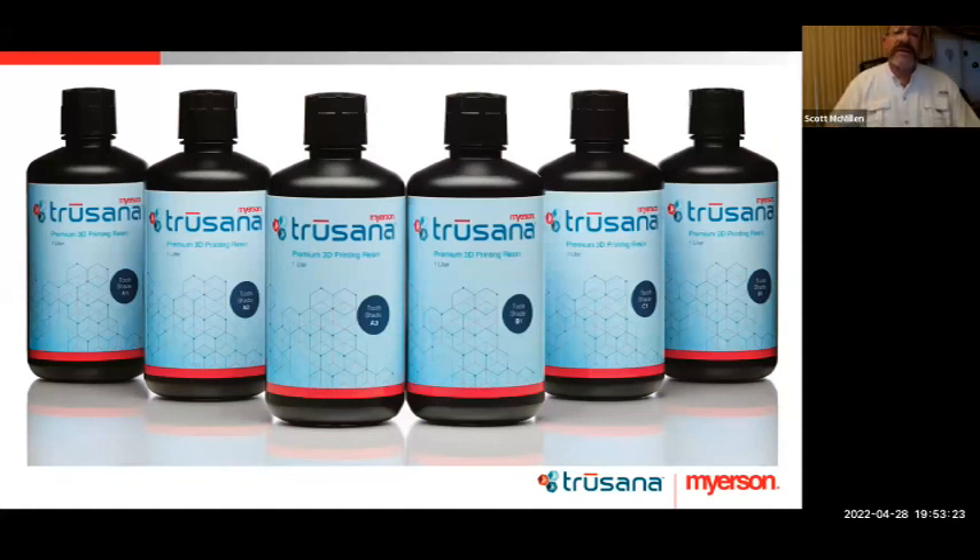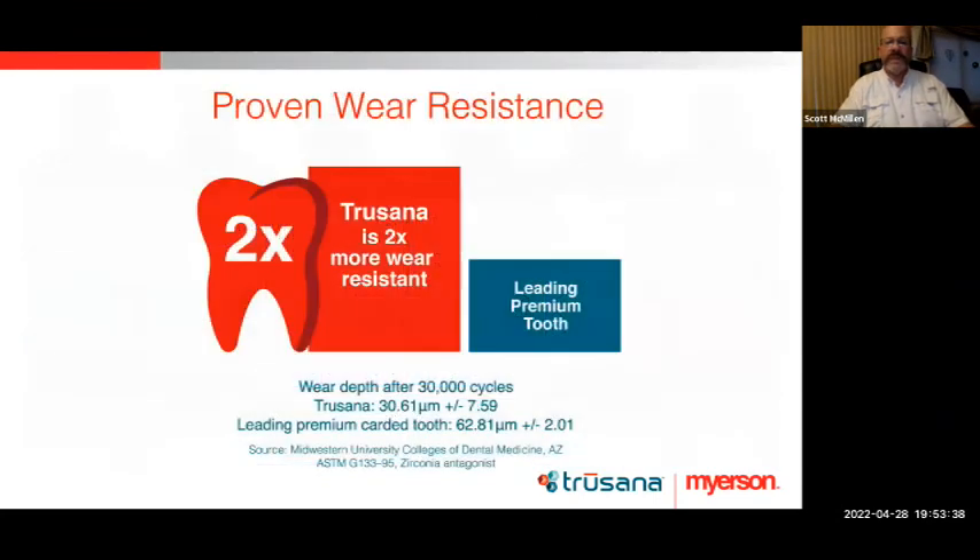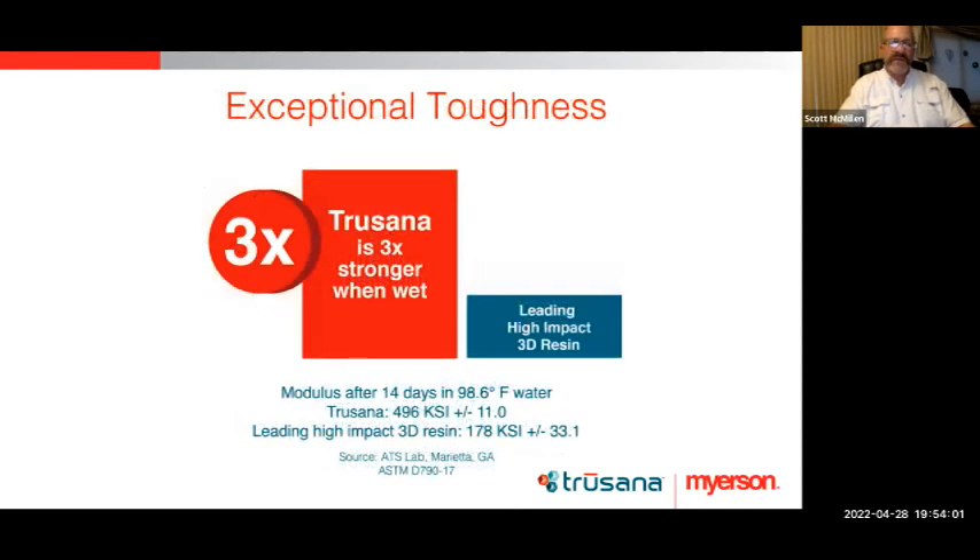Trusana is presently available in the most popular shades: A1, A2, A3, B1, C1, and 51 — which is the Myerson bleach shade. Studies show Trusana to be two times more wear resistant compared to leading premium carded denture teeth. As far as toughness, Trusana provides six times less water resorption than other 3D printed resins. Myerson's CEO Jim Swart has brought on a team of PhD chemists and laboratories testing this independently across the country — all independent tests, none done in-house — and the results are something you really want to keep an eye on.